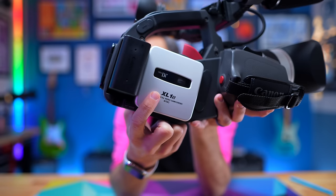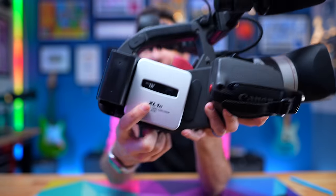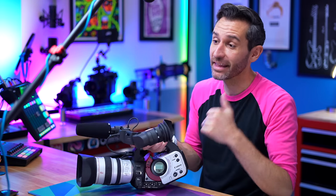You might have noticed that the logo on my camera says XL1S, which was an updated version released in 2001. The XL1S did have slightly better image quality than the original, although with modern eyes used to modern cameras, I don't think anyone's really going to notice the difference between the XL1 and the XL1S in terms of footage these days. But either way, both of them look absolutely incredible for the time.